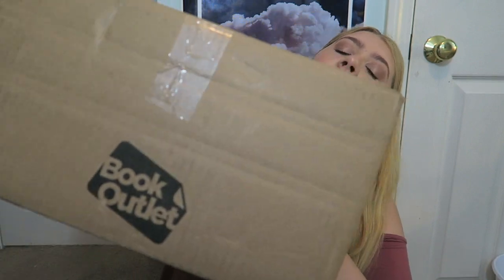Hey guys, welcome back to my channel. I know I haven't been making videos for a hot minute, but I'm excited to be back today with a humongous book haul from Book Outlet. I mean, look how big this box is — it weighs about 100 pounds. If you watch till the end of the video, you can find out how you can win three books from Book Outlet of your choosing.